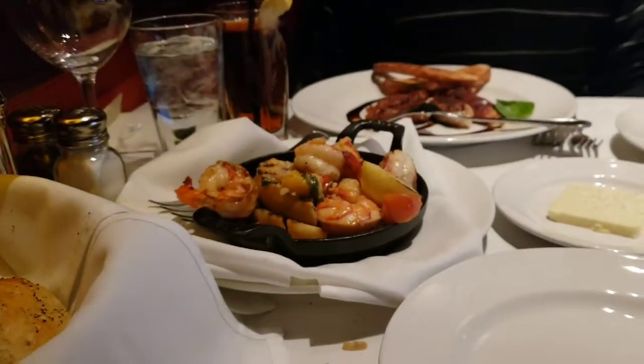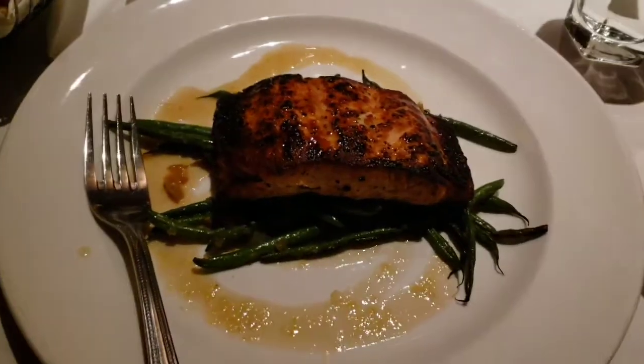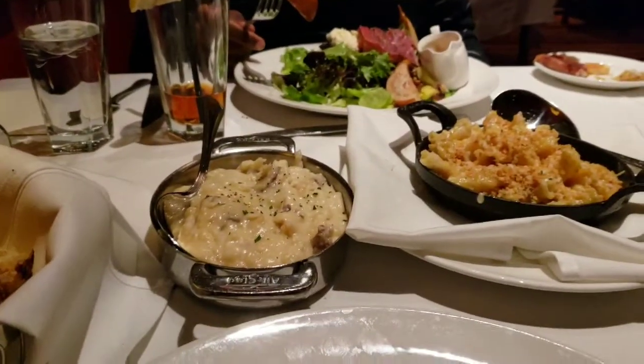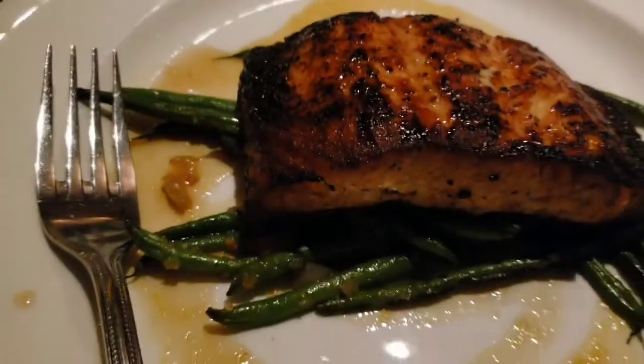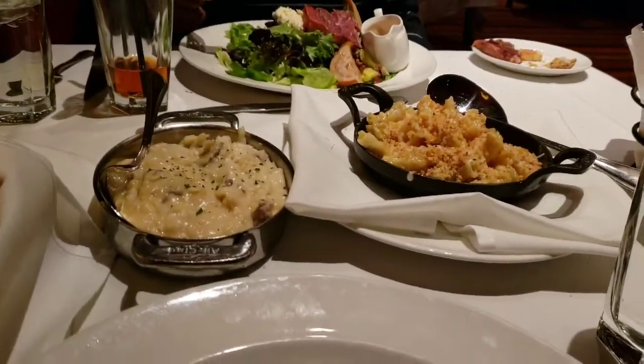This is calamari — oh my gosh! The salmon is everything. They caramelized the pear. Wow, thank you Lord Jesus for this blessing.